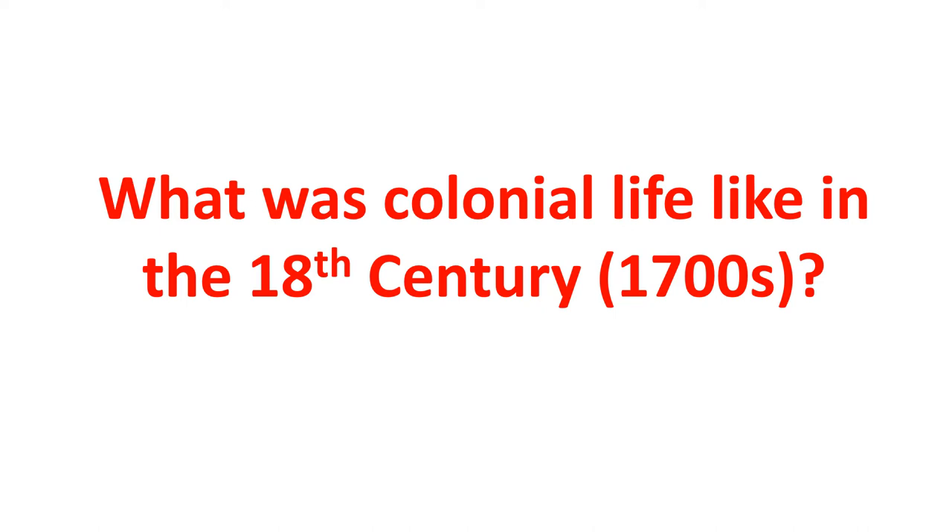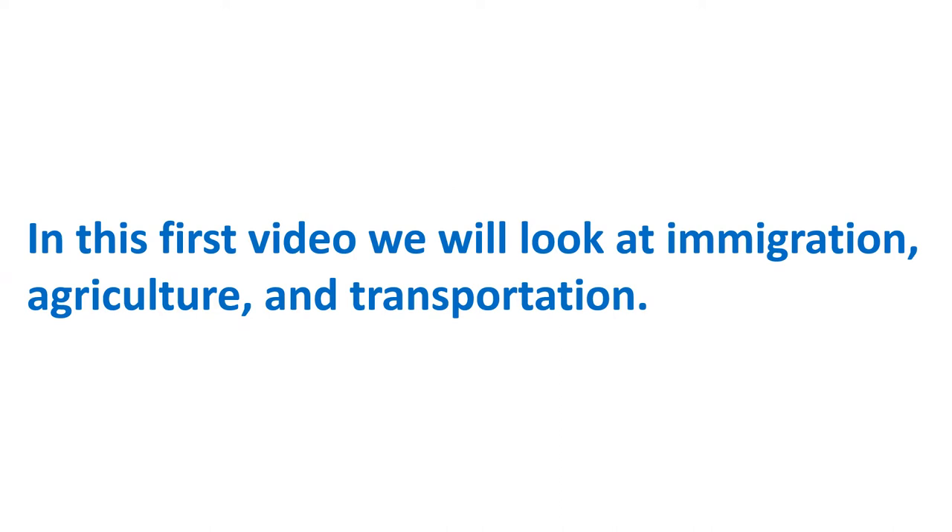This is the first of five videos on what life was like in 18th century America, that's the 1700s. In this first one we'll look at how immigration, agriculture, and transportation changed during the 18th century.